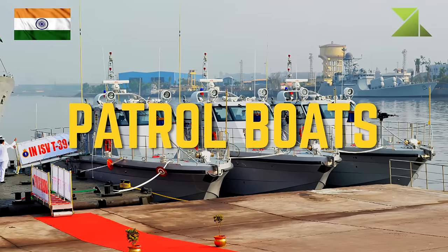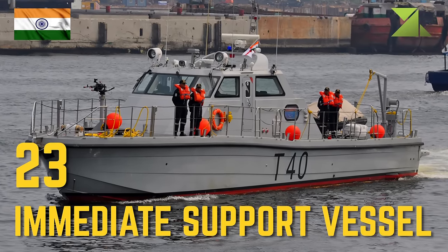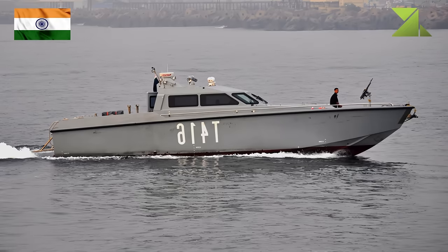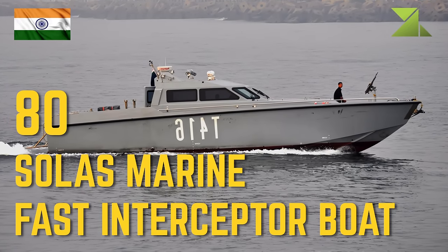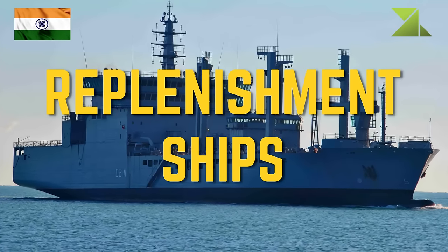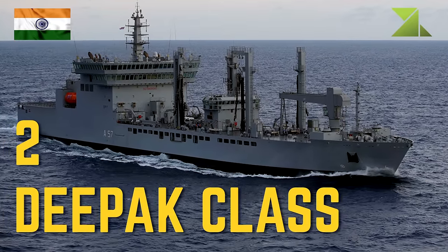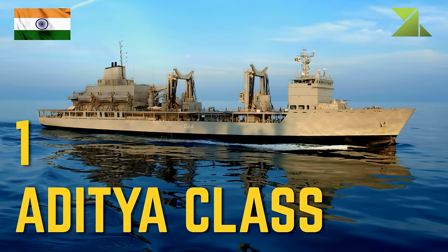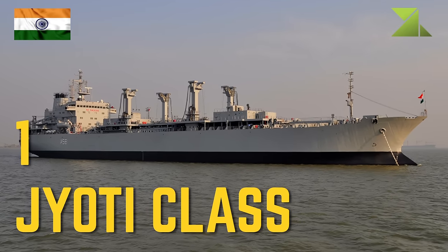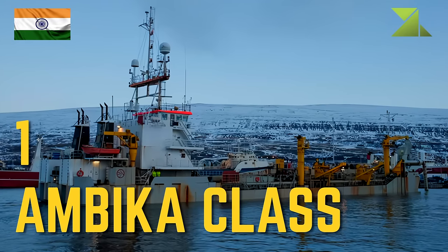Patrol boats: 23 immediate support vessel, 6 Super Dvora-class, 8 Salas Marine fast interceptor boat. Replenishment ships: 2 Deepak-class replenishment oiler, 1 Aditya-class replenishment oiler and repair ship, 1 Jyoti-class replenishment oiler, 1 Ambika-class high-speed diesel oiler.